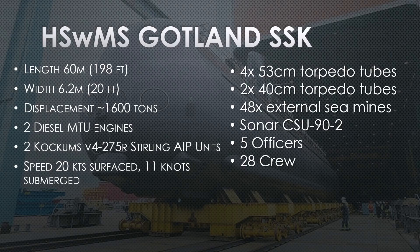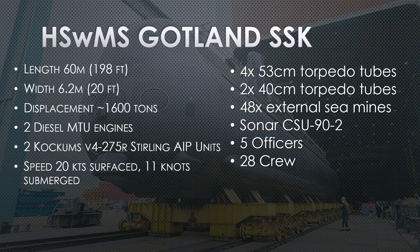She has four 53-centimeter and two 40-centimeter torpedo tubes, which fire smaller torpedoes and mines. She can carry up to 48 mines external to the hull — they literally strap them on the hull. She can drive in front of a target, be it a harbor or whatever area she wants to deny the enemy, and drop up to 48 sea mines. That is a lot of ordnance for this small submarine to carry.